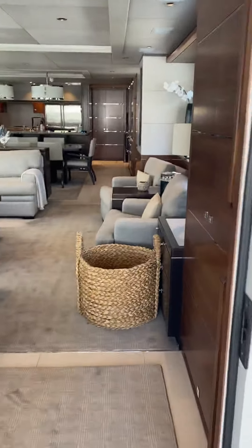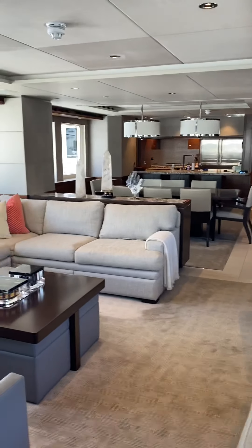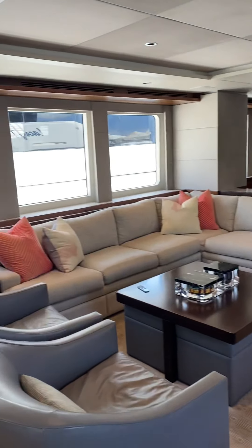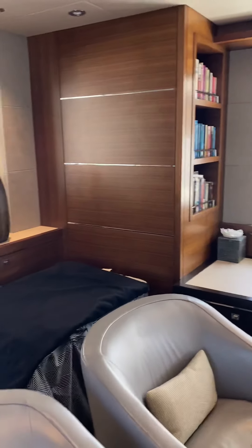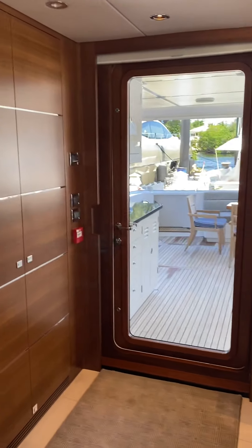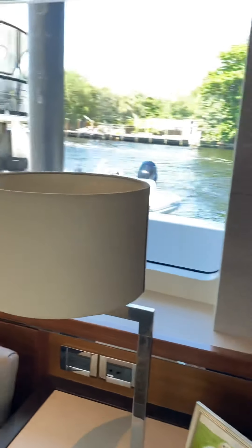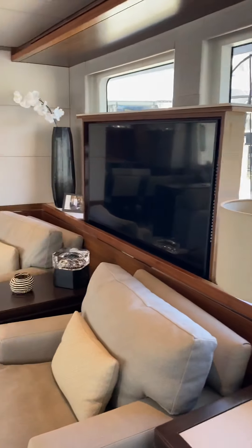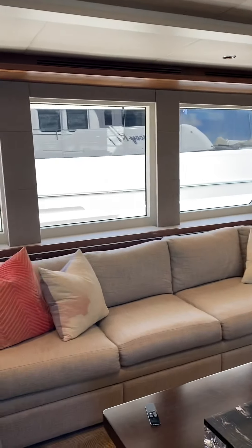As you come into the main salon — I think you've seen the pictures of it — it's nice and open, and everything looks to be in good shape. TV's up. Very nice open feel to this.